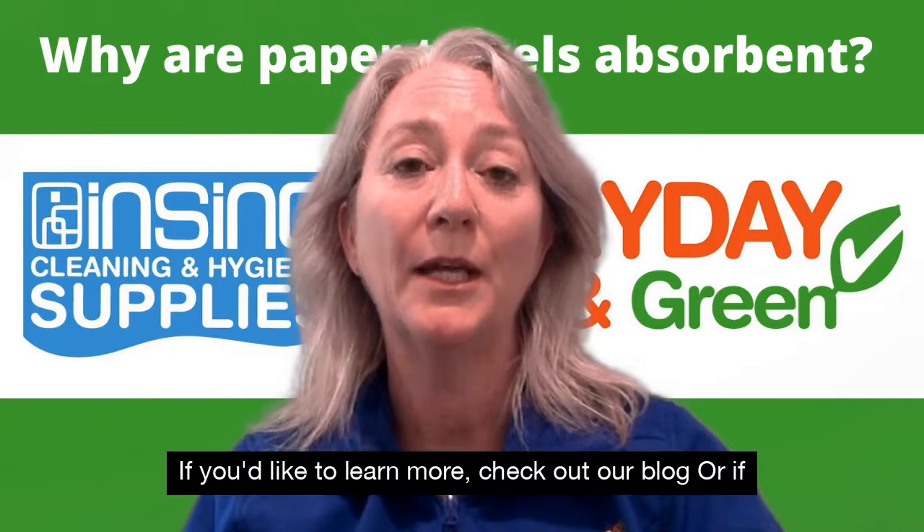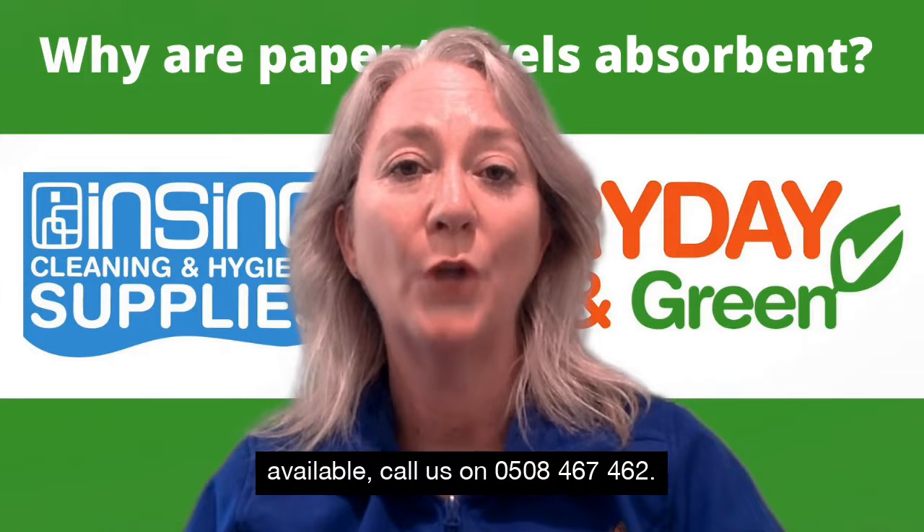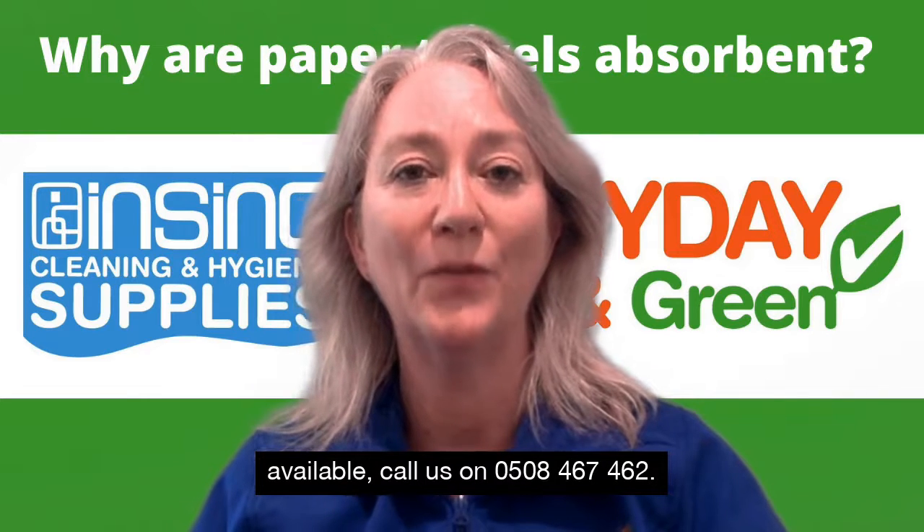If you'd like to know more, check out our blog, or if you'd like to find out about the many options we have available, call us on 0508 467 462.